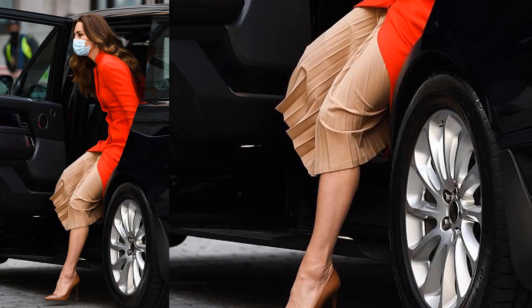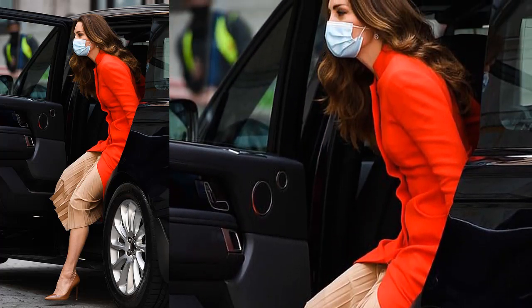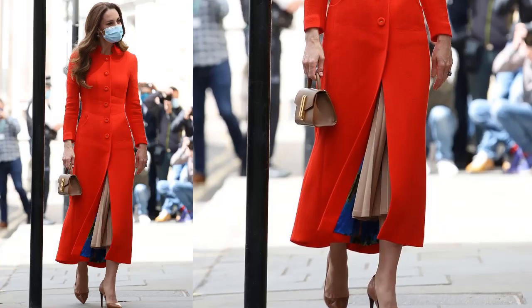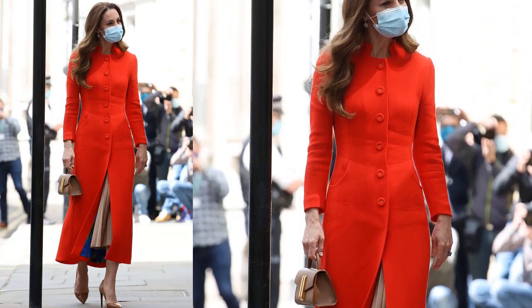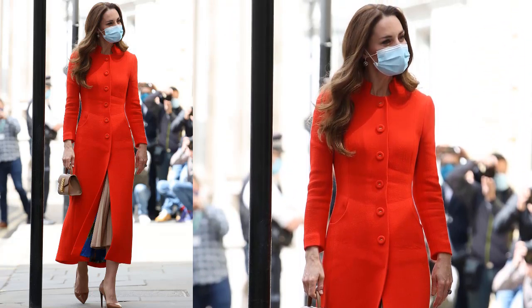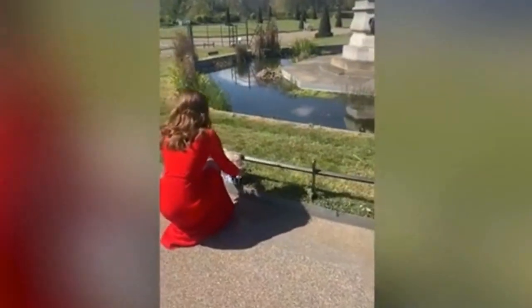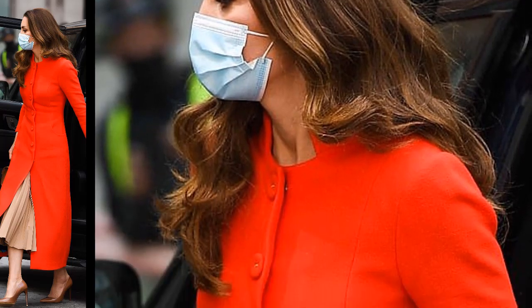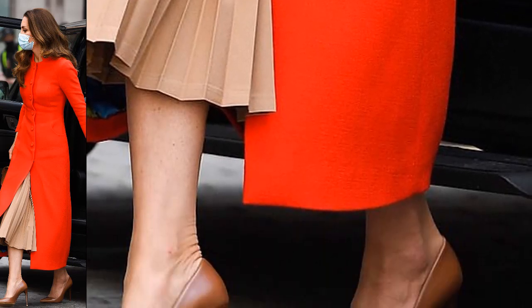The Duchess of Cambridge cut an elegant figure in a vibrant red coat from Eponine as she arrived at the National Portrait Gallery today to meet photographers featured in her Hold Still book, as it topped the bestseller list on its first day. Kate Middleton, a keen photographer, started a campaign during the first lockdown last year to ask the public to submit images which captured the period. Her new book, Hold Still: A Portrait of Our Nation in 2020, features 100 final poignant and personal portraits selected from 31,000 entrants.